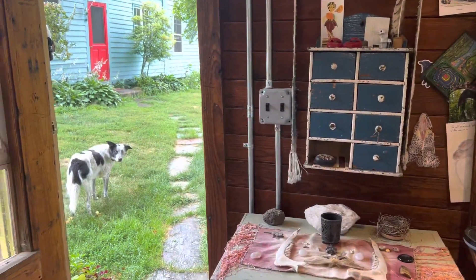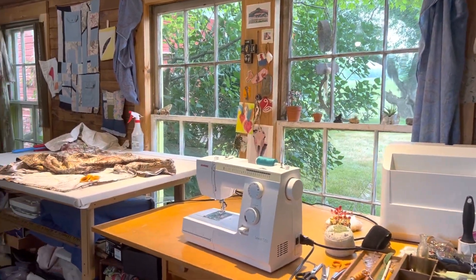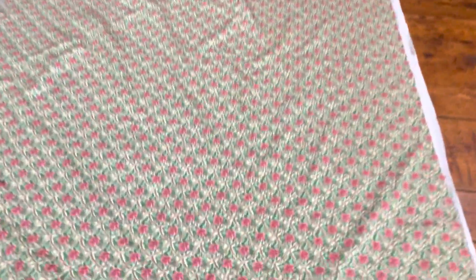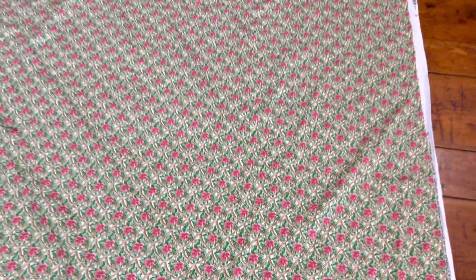I'm working on the backing and I have this piece of fabric that felt just right — you can see these little flowers and kind of this vine pattern.